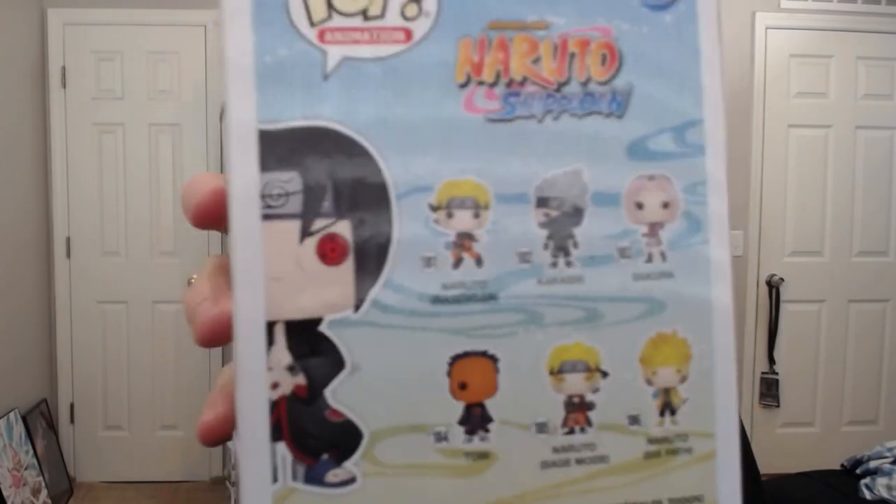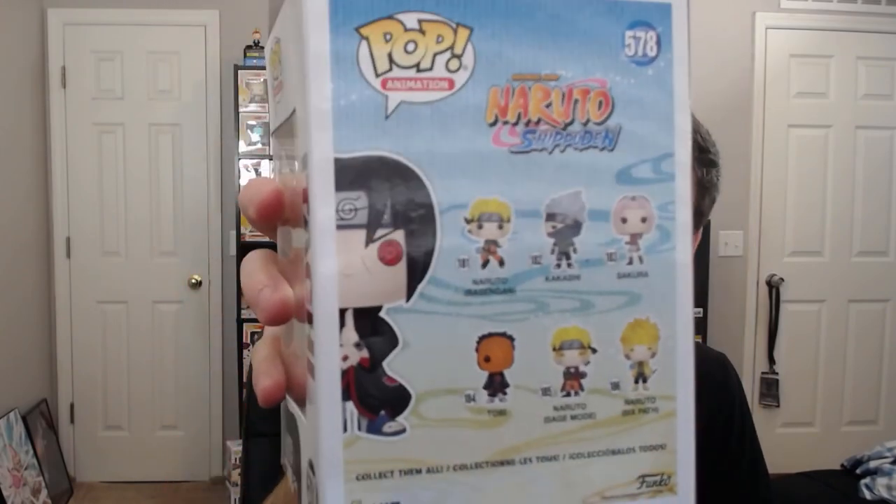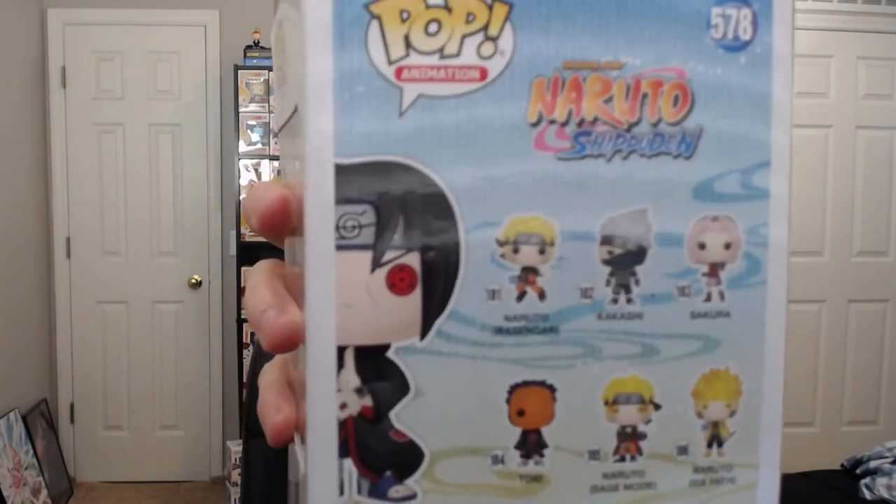As far as the box, I think they added Sage Mode and Six Paths to it. So he's another member of the Akatsuki. We have Tobi and Itachi so far. It just has Naruto, Kakashi, Sakura, Tobi, Sage Mode, and Six Paths. Oh, that's beautiful. I love it. The eyes are so amazing, they're so detailed. I can't wait to get my Naruto pops back — I sold them off and I just can't wait to get them back.